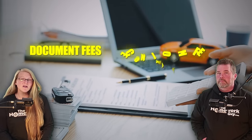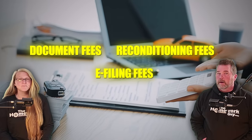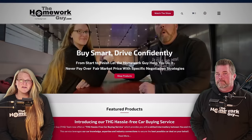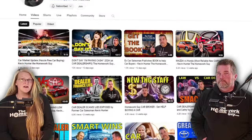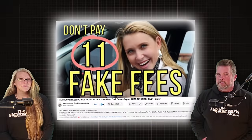Fake dealer fees include things like huge document fees, reconditioning fees, e-filing fees, and the list just goes on and on. After you watch this strategy video, go ahead and read about the fake fees on our blog at thehomeworkguy.com, or go back and see our most popular videos covering fake fees, like the video we did a few years ago — '11 Fake Fees' — still relevant today.